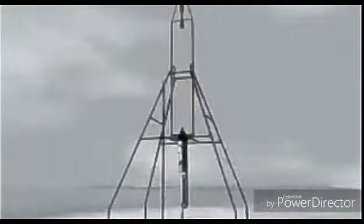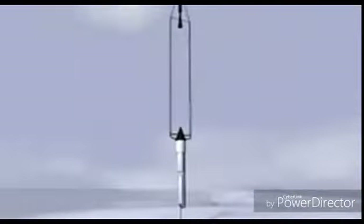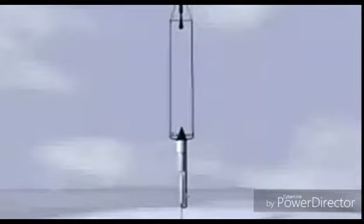At first glance, the rocket's appearance is deceptive. Goddard believed the rocket would be more effective and more stable if its load was pulled rather than pushed. This belief led to the construction of two separate entities: the rocket's support and the rocket itself.